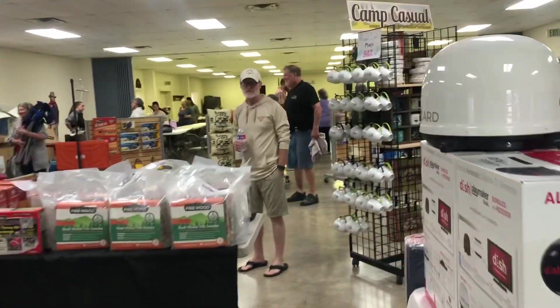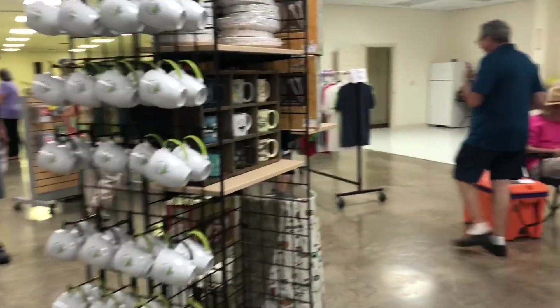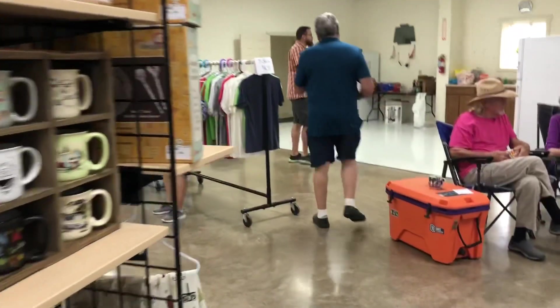Lots of stuff — we just got here. We're going to have tech talks again.